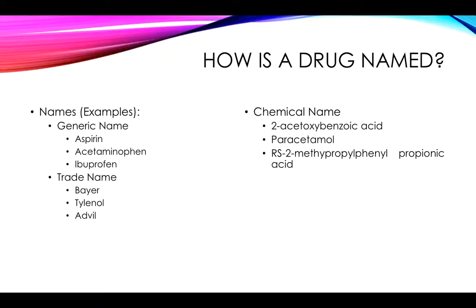First of all, you want to review the way that drugs are named. There are going to be a number of questions on the test having you identify generic versus trade names. You should also understand what chemical names are and what they look like, but we usually don't test as much on the chemical name as we do on generic and trade name understandings.